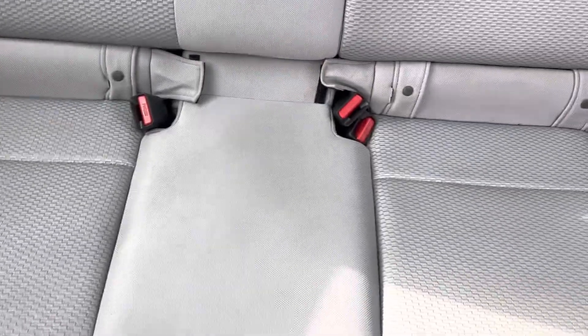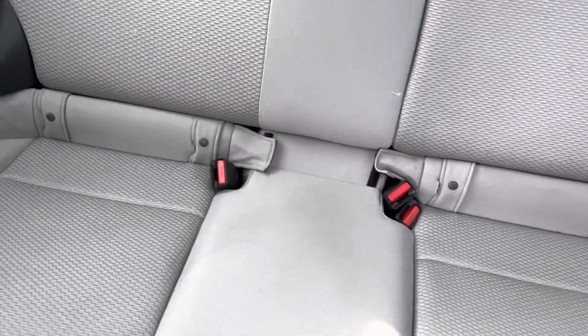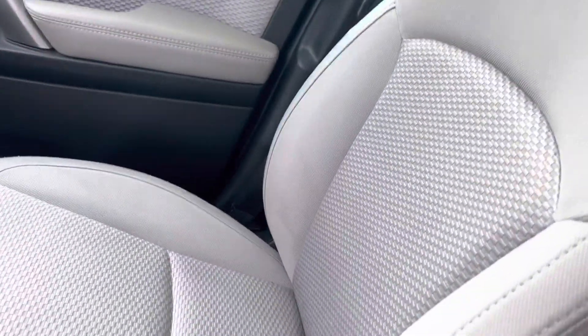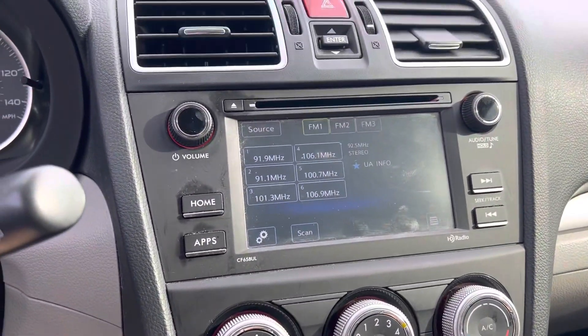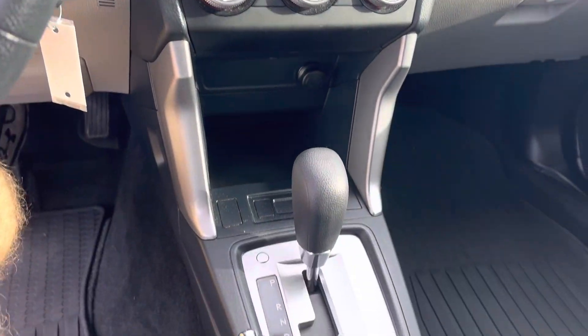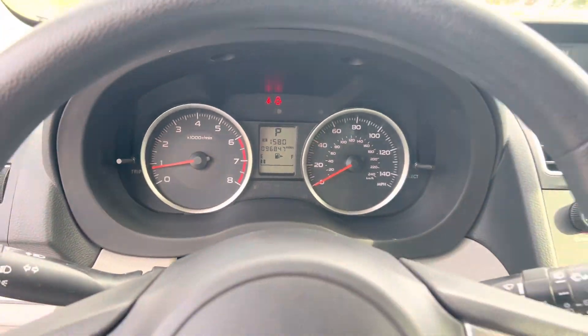Back seats look fairly clean — a little bit of discoloration right there, and honestly I cannot even see that with my eyes, so this camera is pretty incredible. A second shampoo would bring a lot of that out. Here is your backup camera, and there's your instrument panel — 96,000 miles. Let me know what you think.